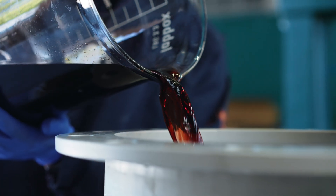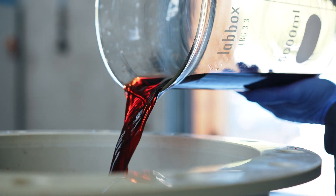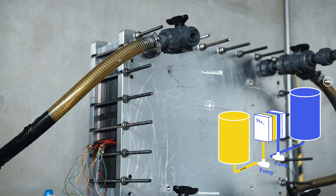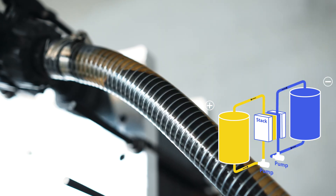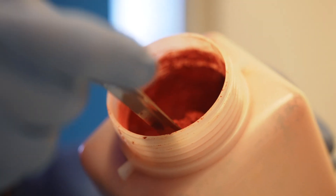We use the flow battery architecture, which is unique in its ability to decouple power and energy capacity. The energy is stored in the form of liquid electrolytes in external tanks. These liquids flow on demand through a reactor that delivers power when needed.